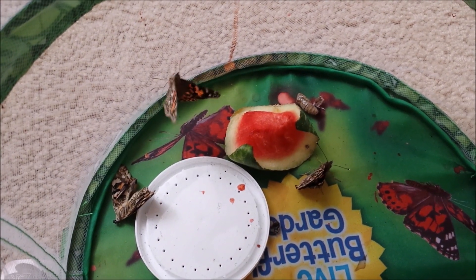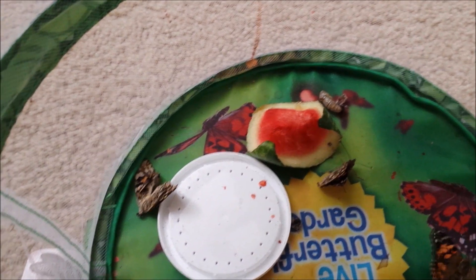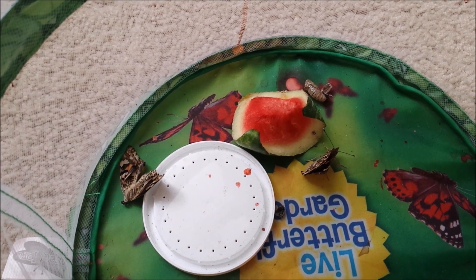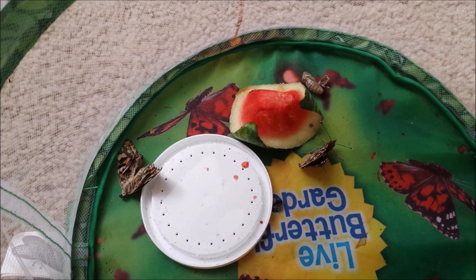Unfortunately, one of them didn't make it. The kids noticed that this one here on the left didn't develop any antennae, so it just didn't make it, unfortunately.